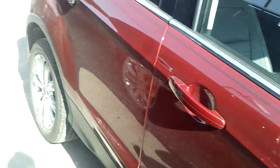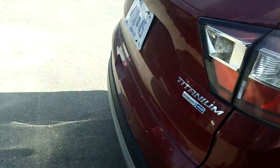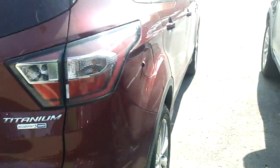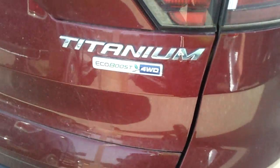I had the pleasure of — because I'm a used car guy so I don't get many 17s — I had the pleasure of driving it over the weekend. I'll tell you, it is a fantastic ride. It's a Titanium four-wheel drive.